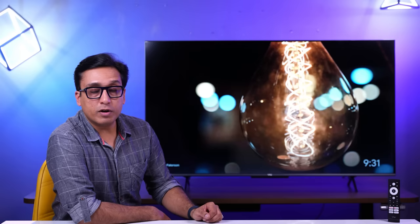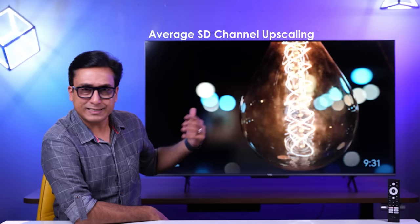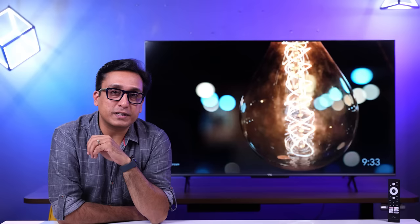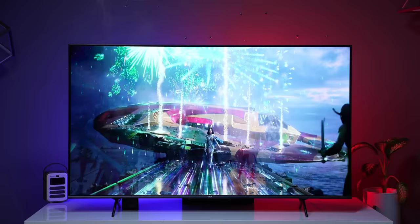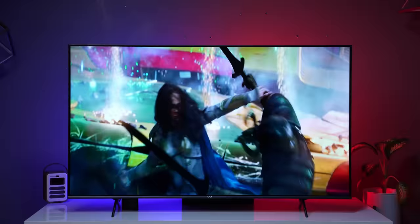I also tested with a set-top box. When HD channels are upscaled on a 55-inch TV, the results are not perfect — which is understandable. I don't expect miracles in this range. However, I was surprised by the USB upscaling performance. If you play 720p content via USB, there is noticeable clarity improvement.